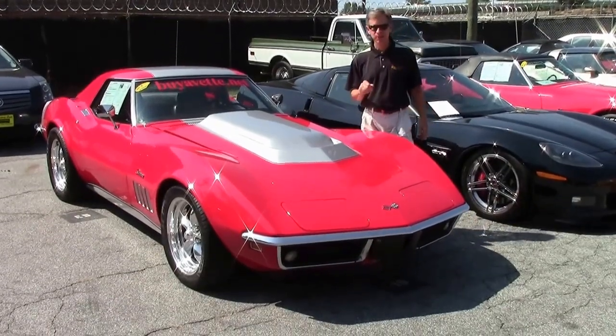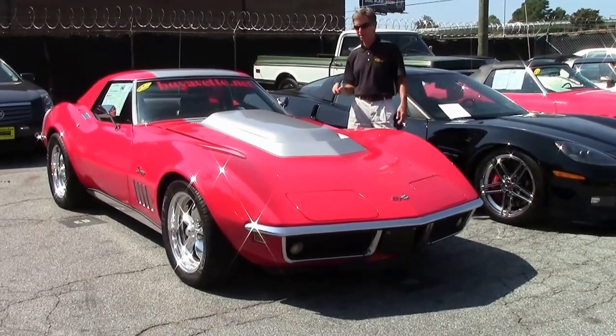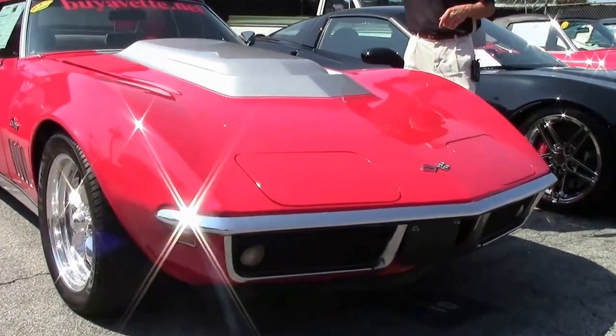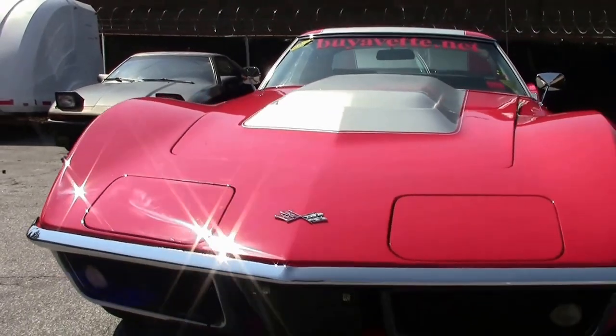Welcome to Buy a Vet in Atlanta, Georgia. My name is David. I'm going to take a look at a new arrival: a beautiful 1969 Corvette convertible, hard top included, soft top included. It's a stunningly beautiful car.